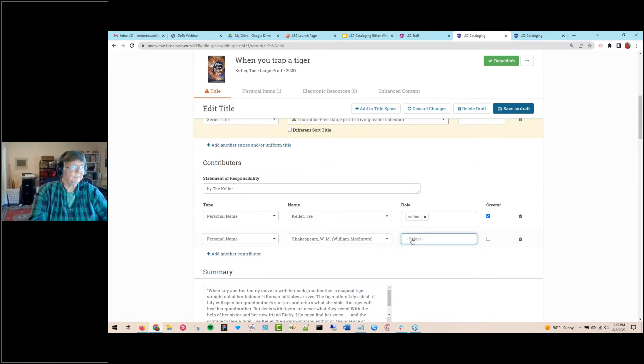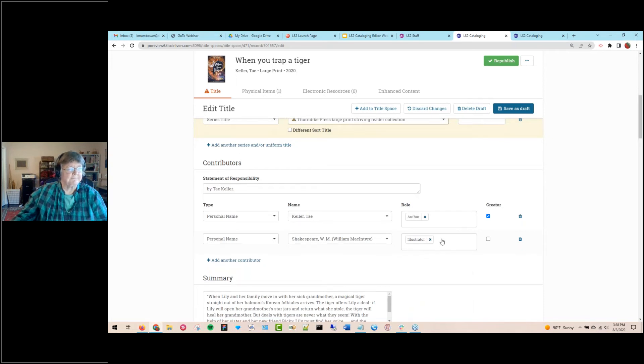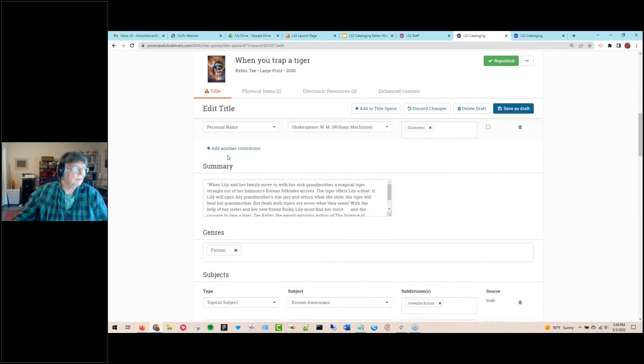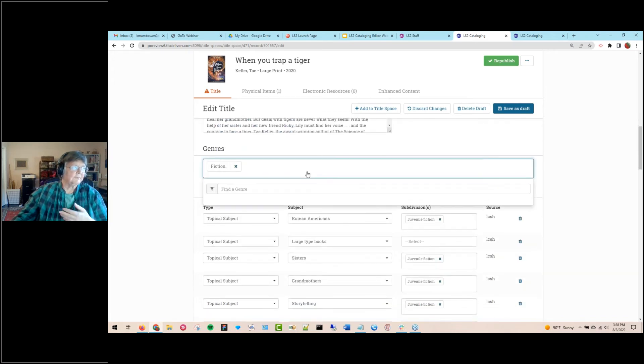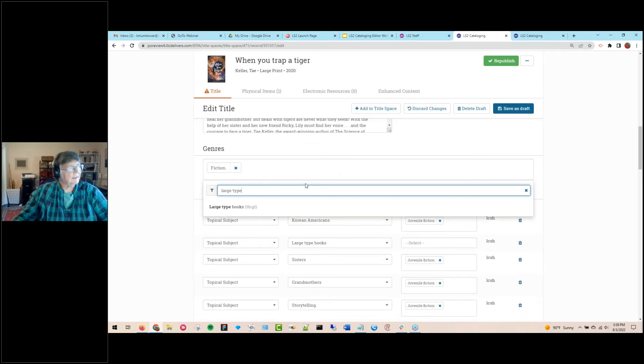If you want to add a role, this is for a relator term — for example, illustrator. I don't have to go find the official list of RDA relator terms; it's all available in a glossary. I can add as many contributors as I need. We also have summary notes, genres — for example, I can add a large type genre for a large print book — and I can add as many genres as I wish using the glossary. We update it once a year with all published vocabularies.